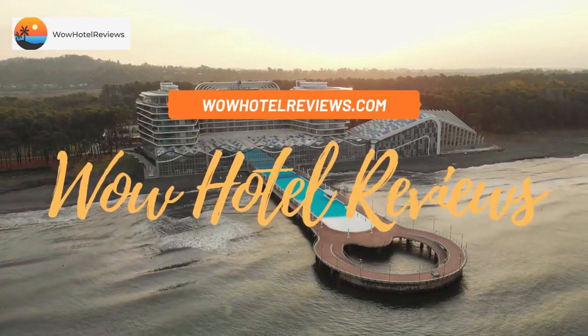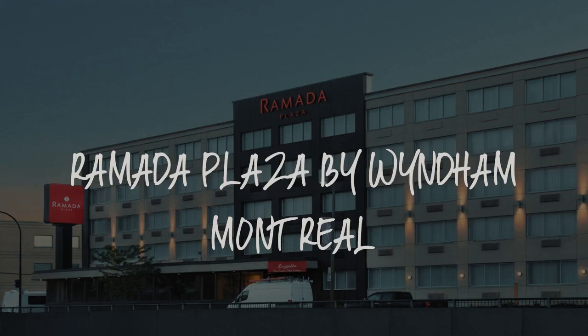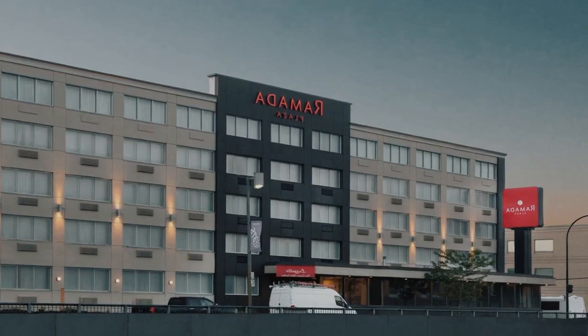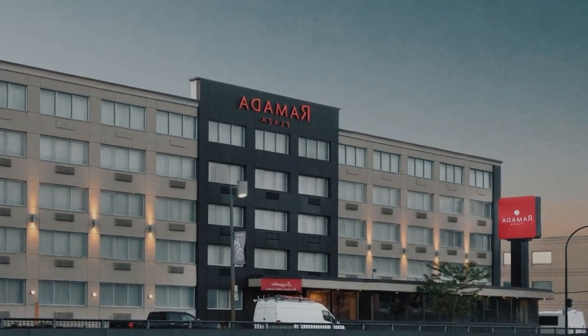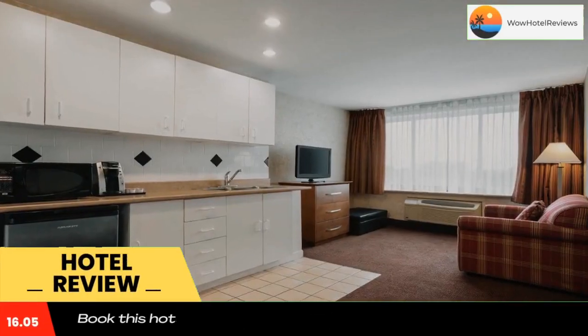Hello guys, welcome to Canada Hotel Explorer. Today I am reviewing Ramada Plaza by Wyndham Montreal. It's a 3-star hotel. Please use our booking.com link in the description to book the hotel and get good pricing.